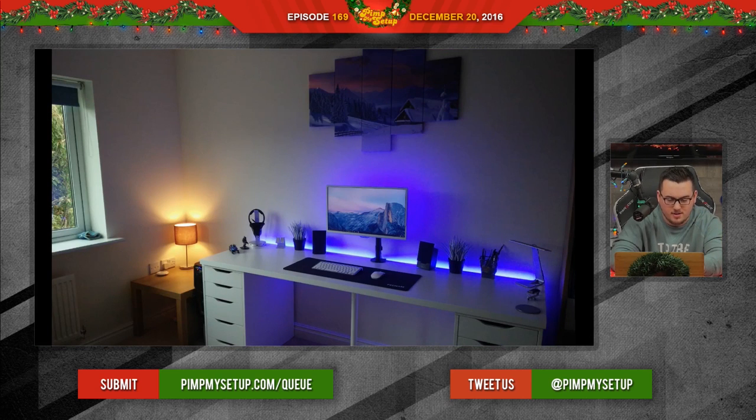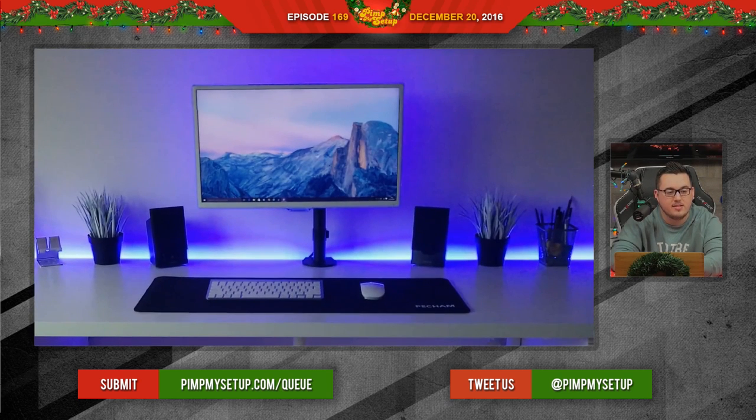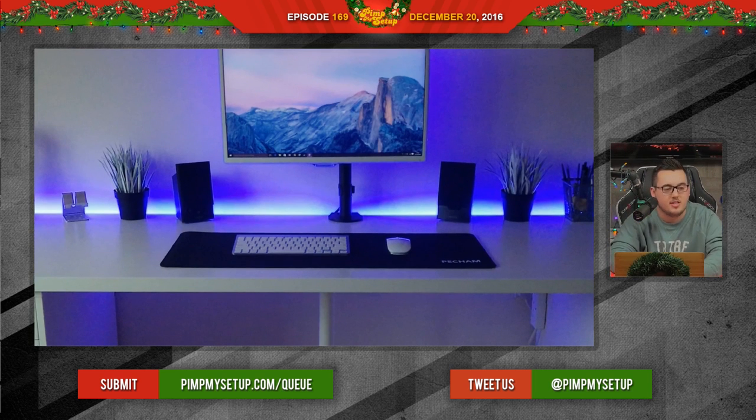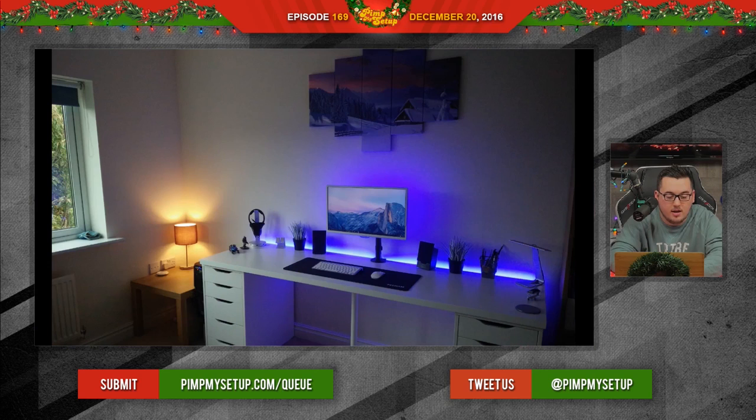A lot of people are saying the monitor arm isn't centered, but I think that's just how the mount is supposed to be — the monitor looks centered. The left side of the room definitely needs to be worked on. He said in chat that the cables don't reach — just buy longer cables. An HDMI cable is really not much, and the speaker cables should be long enough. If not, for like $10 you can get everything you need. Cables not being long enough is kind of a crappy reason. But like I said, the setup's great and I gave it a great score.